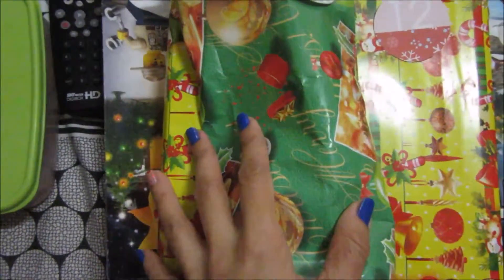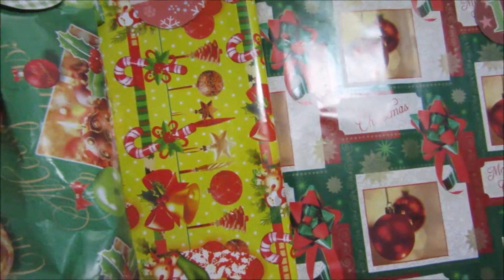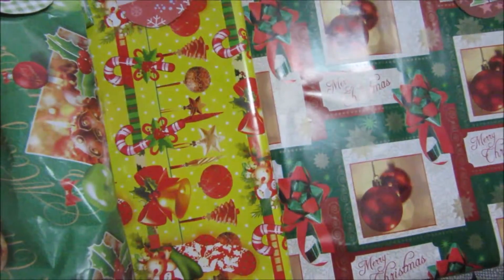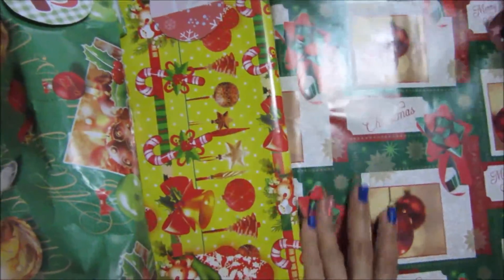And now, time for the gifts. ISAX, do you want to open the gifts? Mommy will open the LEGO. Do you want to open the gifts? Open the LEGO. Open the gifts. Number 11.